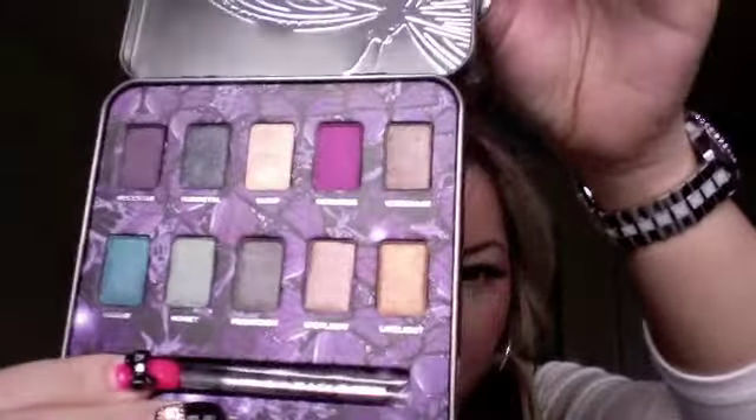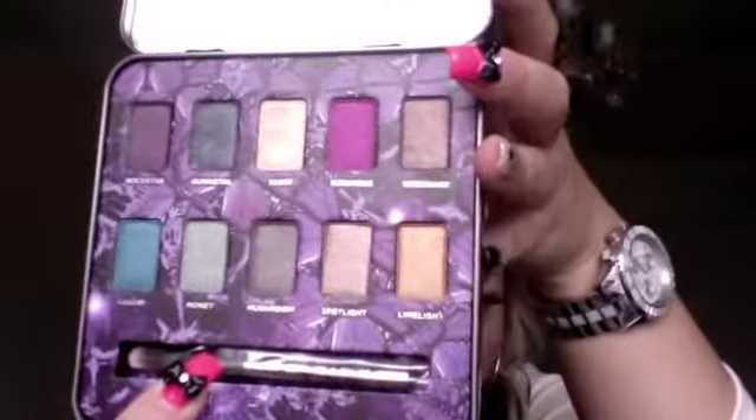Next, I got the Urban Decay Mariposa palette. I know a few gurus have talked about this already, so I won't swatch all the colors because it's not new — you've probably seen it. This is what it looks like. So far I've used Skimp, and I haven't used any other colors because I just got it, but the colors are really nice and very wearable. I'm actually really excited for the color Infamous — it looks like a really pretty darker magenta pink. I don't know if these colors are old and they just renamed them, but yeah, it's cute.